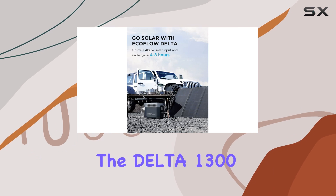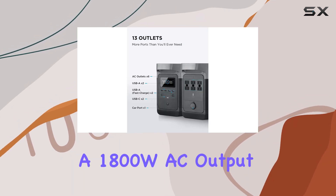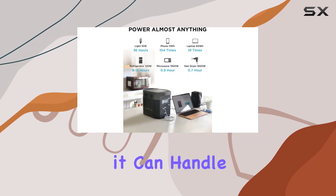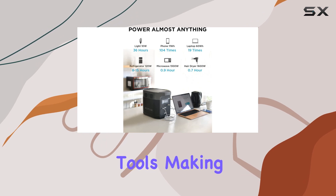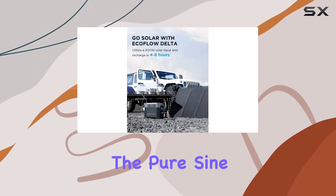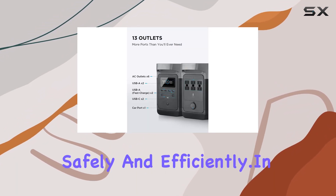What really sets the Delta 1300 apart is its capability to power almost anything, with 1800W AC output that can surge up to 3300W. It can handle high-powered devices and tools, making it a handy companion for outdoor adventures or DIY projects. The pure sine wave inverter ensures that even sensitive electronics can be powered safely and efficiently.